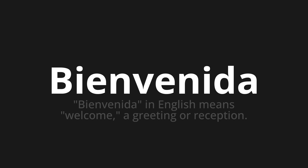Let's say it all together. Bienvenida. Bienvenida. Bienvenida.